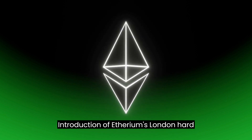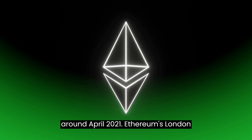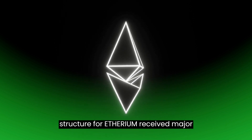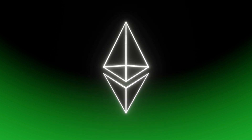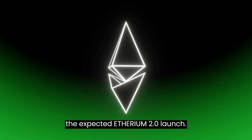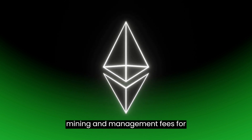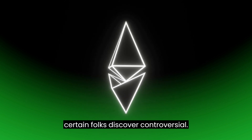Just after Berlin's hard fork around April 2021, Ethereum's London hard fork upgraded the Ethereum blockchain. The transaction fee structure for Ethereum received major changes with the London upgrade. The upgrade additionally changed the consensus protocol to prepare for the expected Ethereum 2.0 launch. London's substantial modifications to mining and management fees for cryptocurrency are what certain folks find controversial.